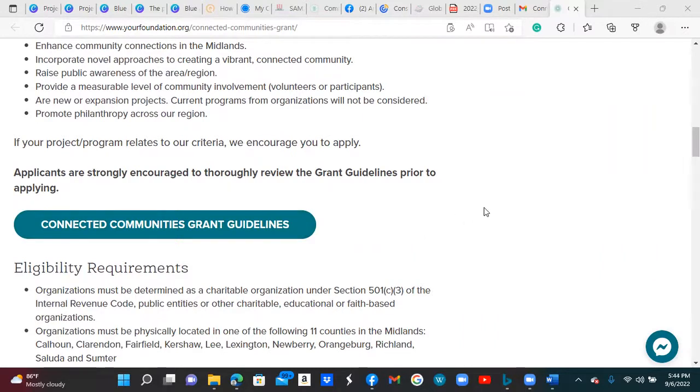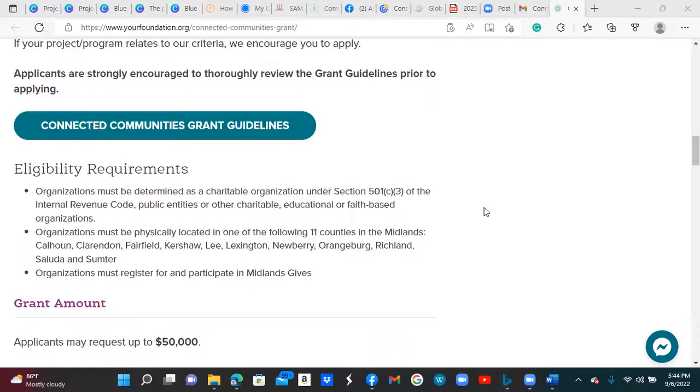Here are some of the eligibility requirements. You of course have to be a 501(c)(3) nonprofit organization. The organization must be physically located in one of the following 11 counties in the Midlands. The organization must also be registered for and participate in Midlands Gives, so you'll definitely need to get more information about that as well.